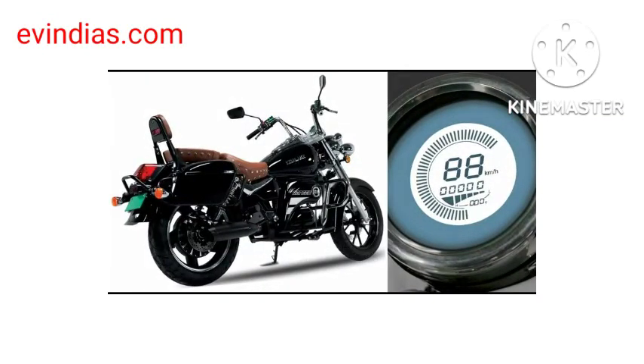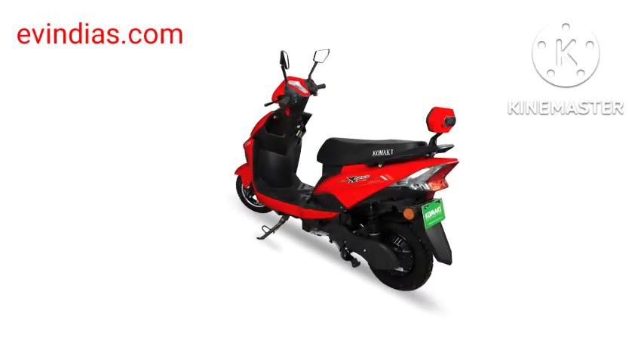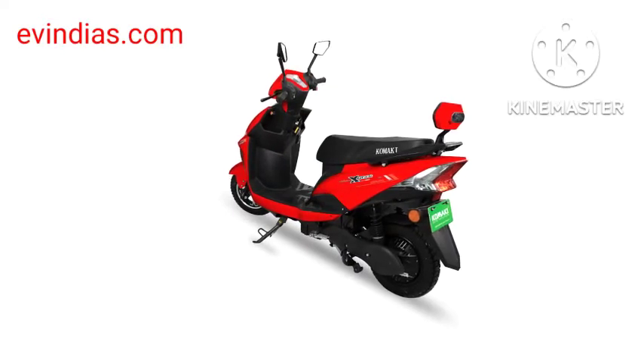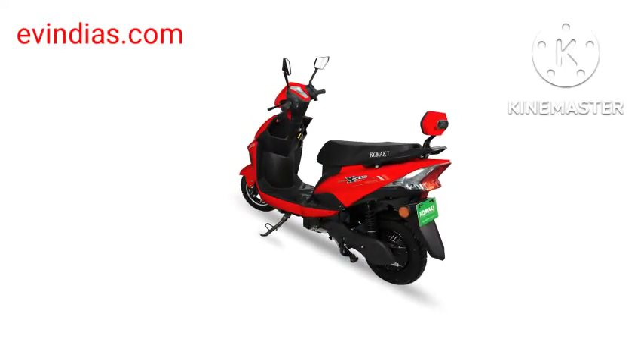These two-wheelers are designed to provide the best riding experience. Following the launch of the two new models, the manufacturer will have five high-speed restriction models in its lineup. Customers can choose from all models starting from the 16th model.